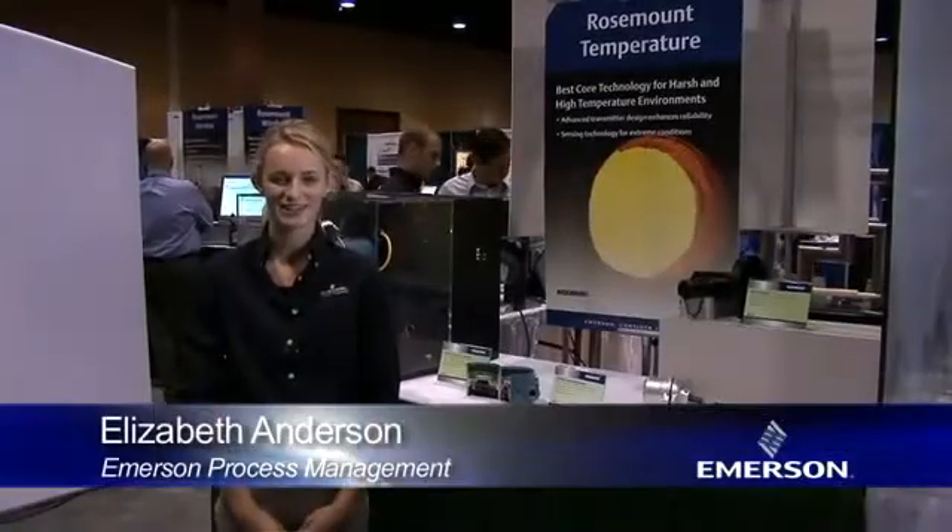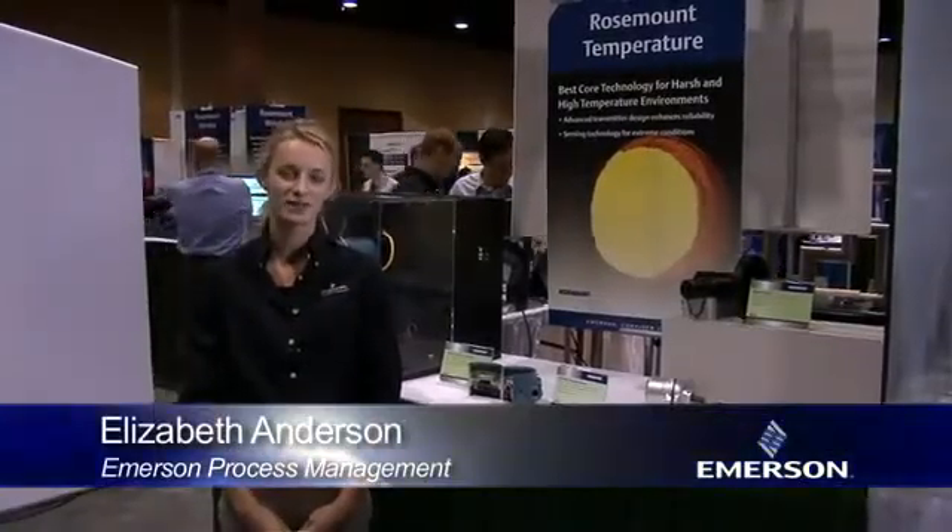Hi, my name is Elizabeth Anderson. I work for Emerson Process Management in the Rosemount Temperature Division. Today I'm going to be talking to you about the 3144P and its protection against EMI.